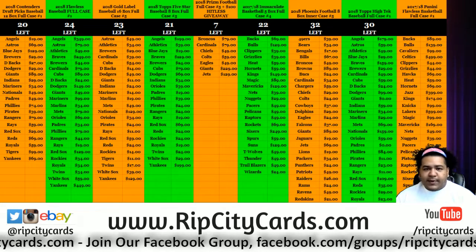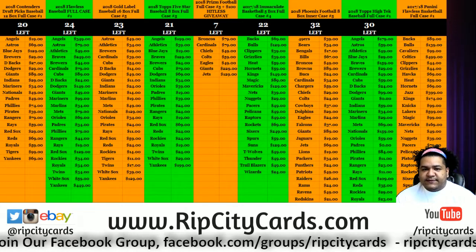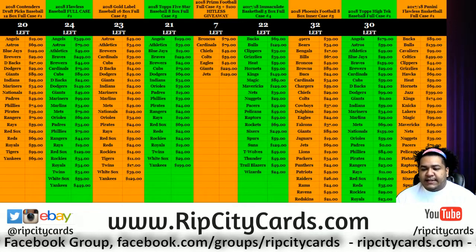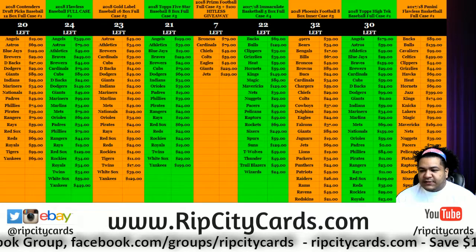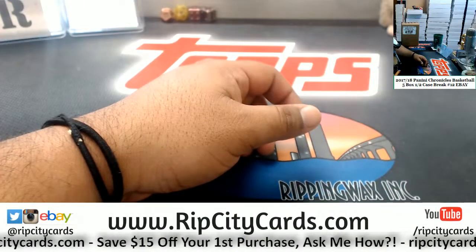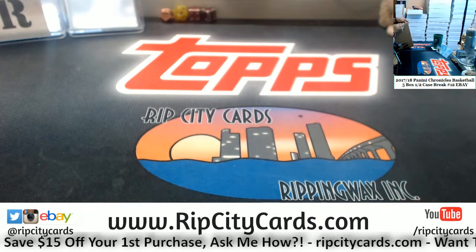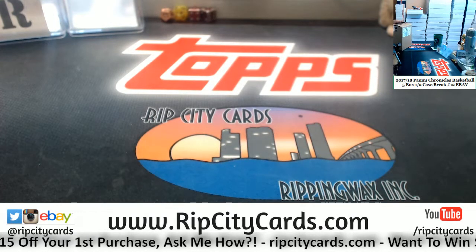Yo, what's up everybody — Cardboard Moles here. Welcome, time to do another eBay break. We got 2017-18 Panini Chronicles Basketball, five-box half-case break number 12 for eBay. There it is on the screen and here is the case. We're only gonna do half of it — we're only gonna do five boxes.